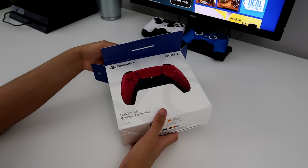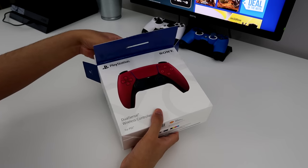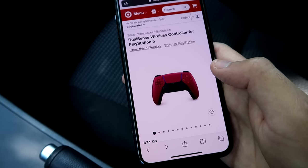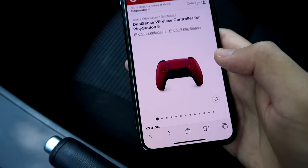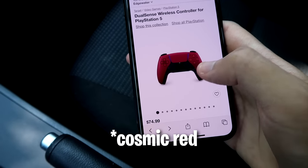Alright, so here we go. Opening a PS5 controller in 3, 2, 1. Alright guys, Splitz here. And PlayStation just recently came out with brand new colors for the PS5 controller. So yeah, I can see here's one of them, which is the official color called Midnight Red.